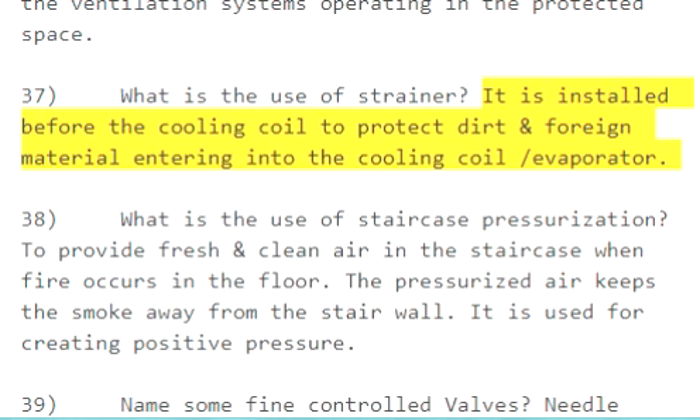Question 37: What is the use of a strainer? It is installed before the cooling coil to protect against dirt and foreign material entering into the cooling coil or evaporator.